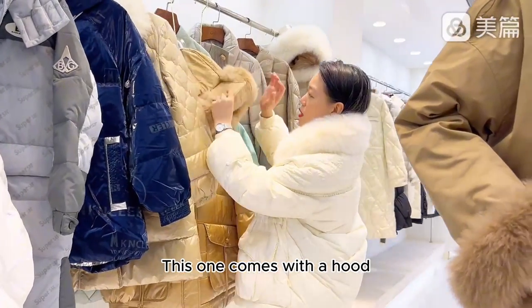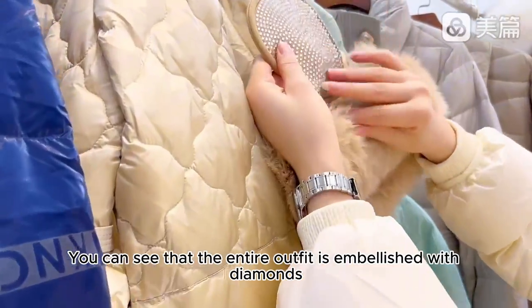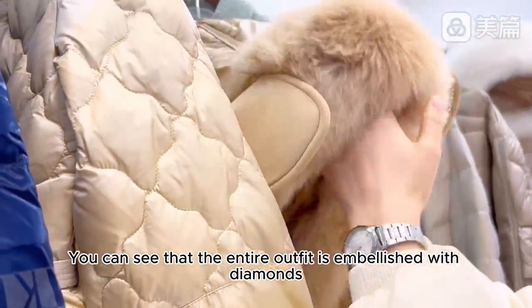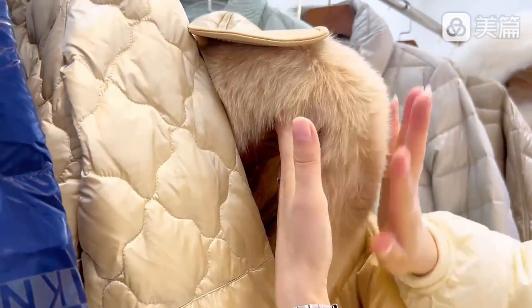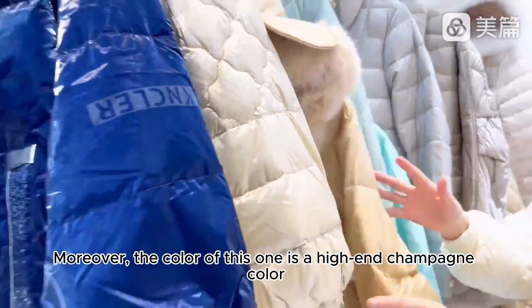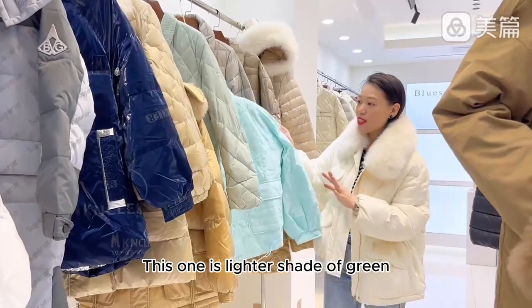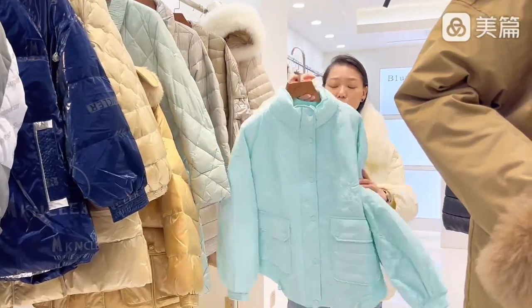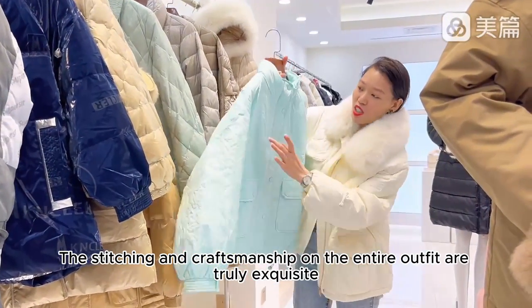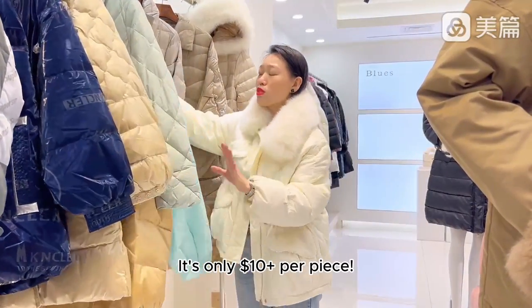This one comes with a hood, and it's adorned with diamond-studded craftsmanship — the entire outfit is embellished with diamonds. The width is quite generous and it's wonderfully fluffy. The color of this one is a high-end champagne color. This one is a lighter shade of green. The stitching and craftsmanship on the entire outfit are truly exquisite. It's only $10 per piece.